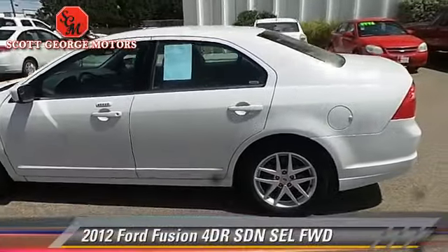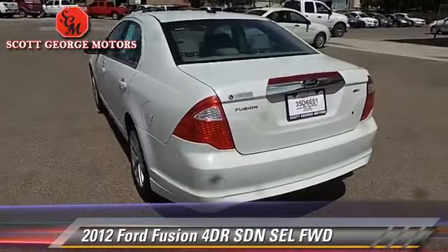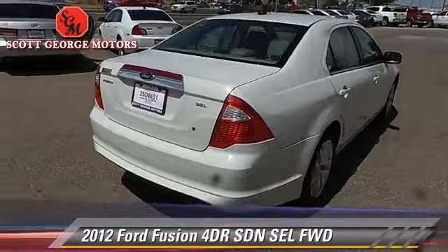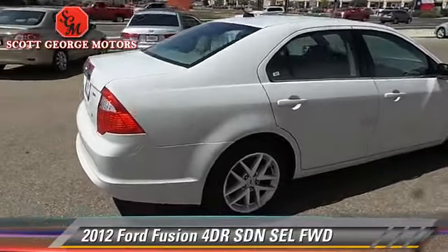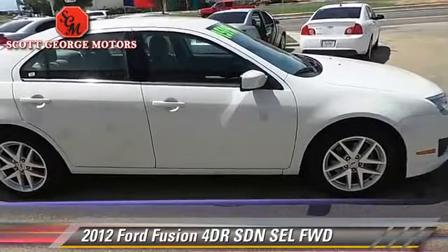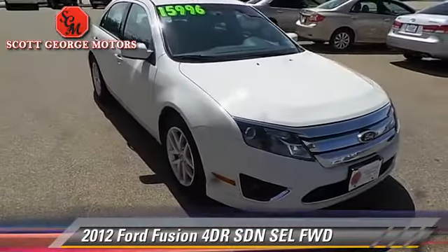The 2012 Ford Fusion SEL. With an automatic transmission, this front-wheel-drive sedan with fewer than 65,000 miles on the odometer is well-equipped. This Ford features power windows, keyless entry, and tilt wheel.